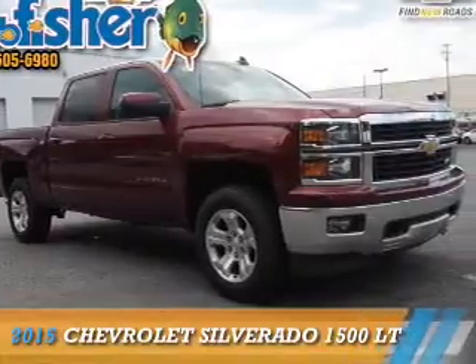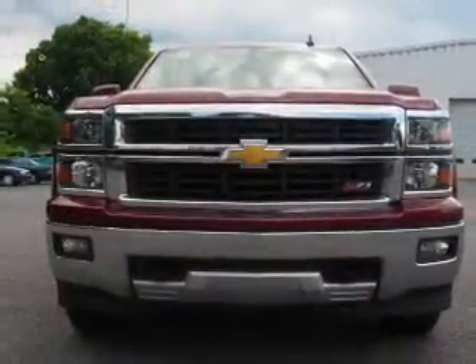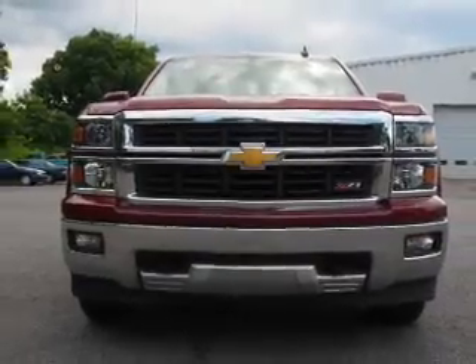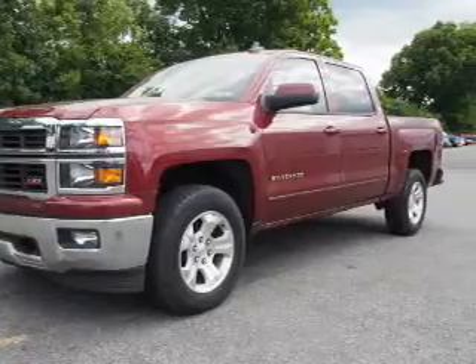Presenting the 2015 Chevrolet Silverado 1500. It's powered by 4-wheel drive, a 5.3-liter 8-cylinder engine, and a 6-speed automatic transmission.